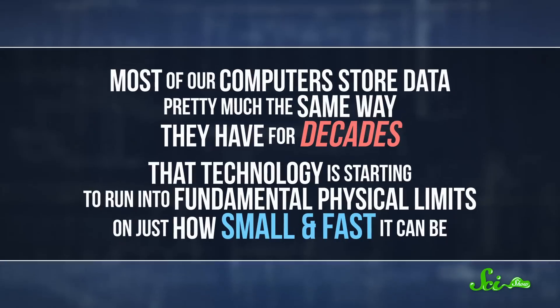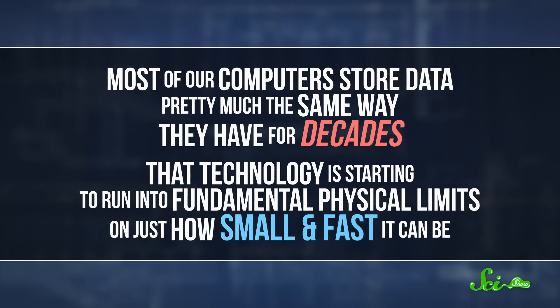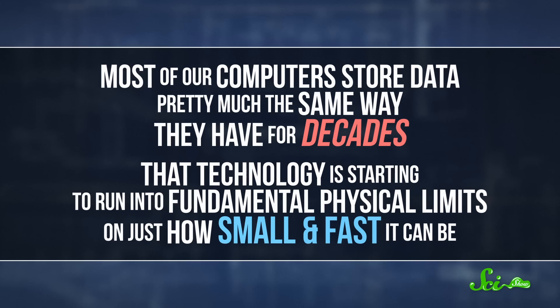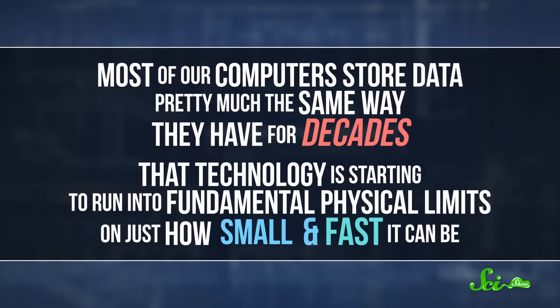Computers are getting smaller, faster, and more powerful all the time. That's awesome for a lot of reasons, but it's creating a problem. Most of our computers store data pretty much the same way they have for decades, and that technology is starting to run into fundamental physical limits on just how small and fast it can be.